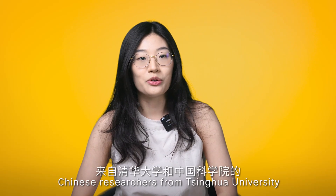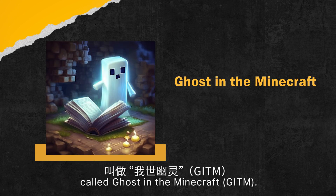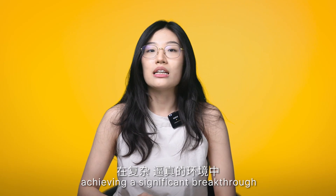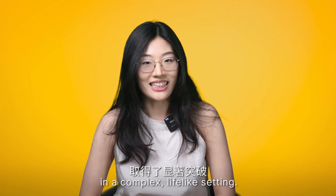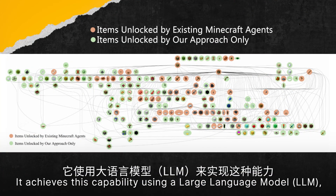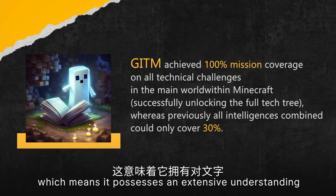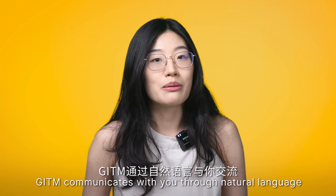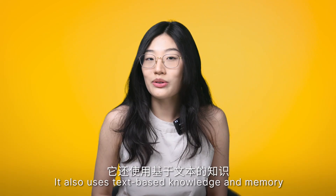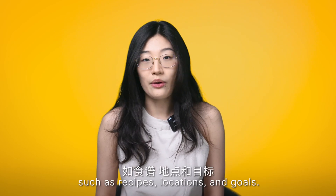Chinese researchers from Tsinghua University and the Chinese Academy of Science have developed a new AI agent called Ghost in Minecraft, GITM. It has successfully overcome this paradox, achieving a significant breakthrough in a complex, lifelike setting. It is a generally capable agent which can tackle any task without specific training or instruction. It achieves this using a large language model, meaning it possesses an extensive understanding of words and common sense. GITM communicates through natural language, comprehends your desired outcomes, and uses text-based knowledge and memory to store and retrieve useful information such as recipes, locations, and goals.